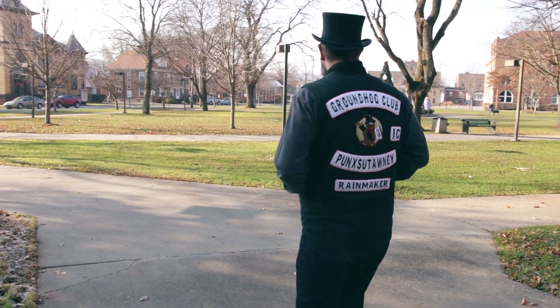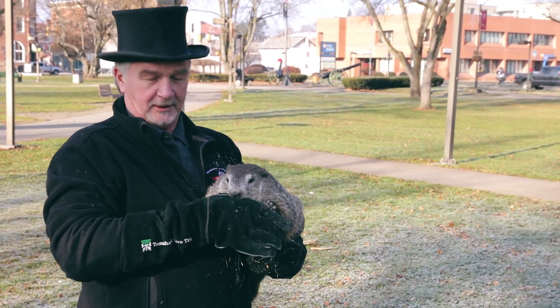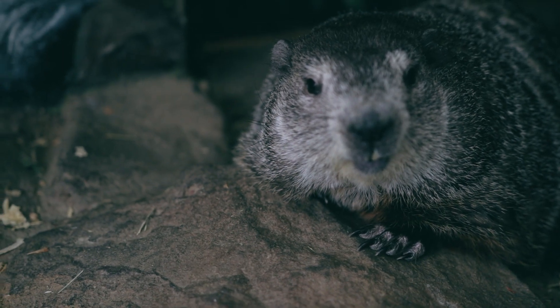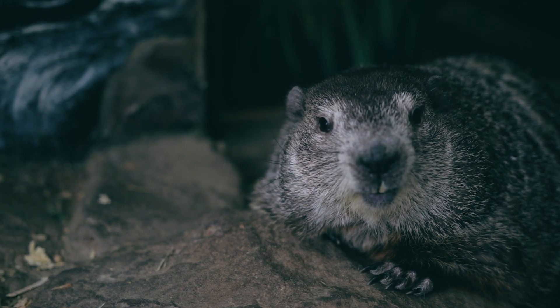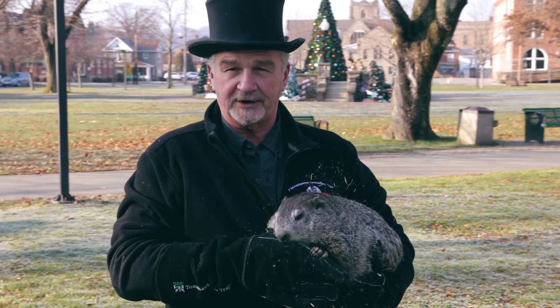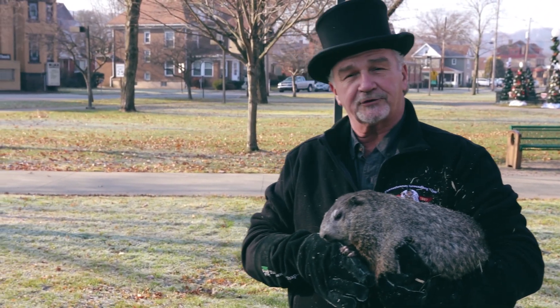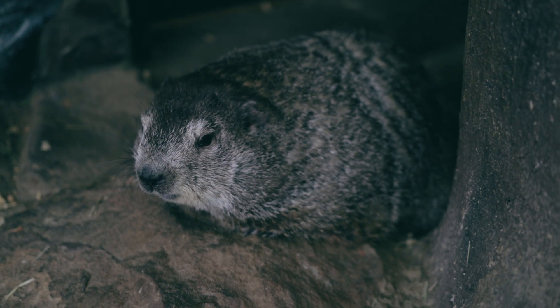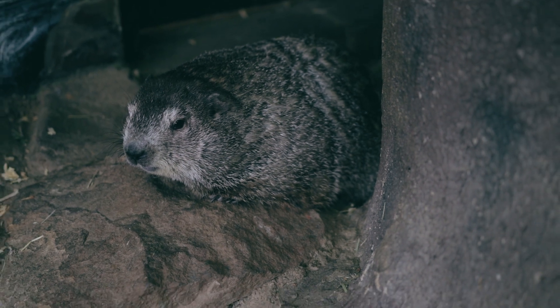As you can see from Punxsutawney Phil here, he's got small ears, big teeth as he's chewing on my glove. There are four teeth in total — two top, two bottom — very powerful jaws, sharp claws. It helps them in climbing trees and also digging their burrows out. They also have two layers of fur: one underneath and the outer fur, which basically keeps the weather off of them.